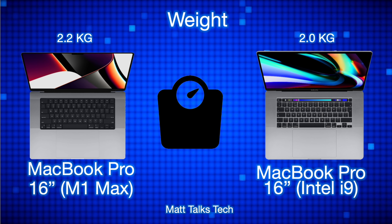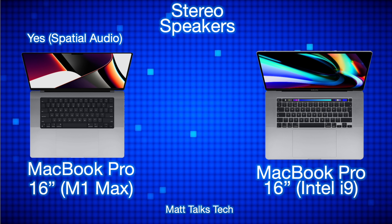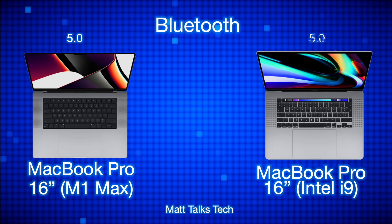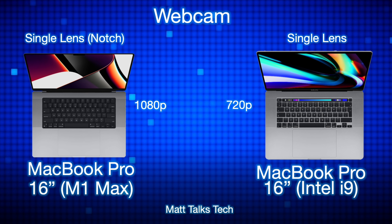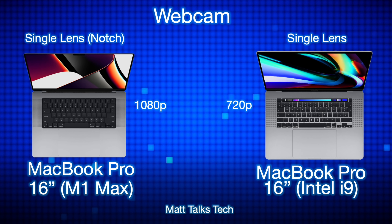For weight, the MacBook Pro with the M1 Max is slightly heavier at 2.2 kilograms, while the Intel i9 MacBook Pro weighs 2 kilograms — not a huge difference. For speakers, the M1 Max MacBook Pro has stereo speakers with spatial audio, whereas the Intel version has stereo speakers without spatial audio. For Bluetooth, both devices have Bluetooth 5.0. For webcam, the M1 Max MacBook Pro has a 1080p camera hidden in the notch, while the Intel i9 version only has a 720p camera.